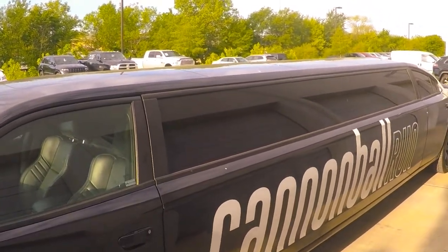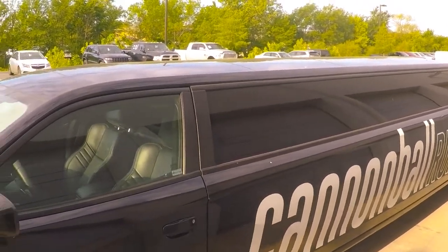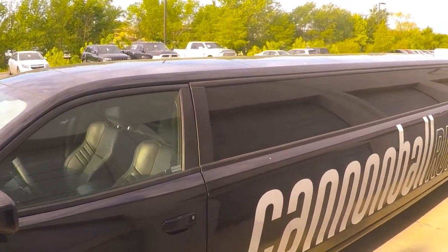Please like and subscribe for some more unusual vehicles and I'll talk to you next time. Bye.